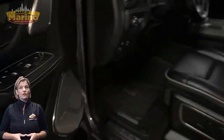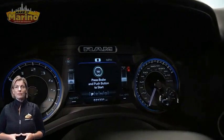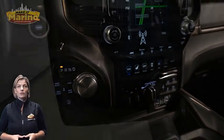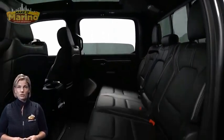Heated and ventilated front seats, heated steering wheel, 31,000 miles on the odometer, 12-inch touchscreen, navigation, rear backup camera, dual zone temperature control, heated and ventilated rear seats, and dual pane panoramic sunroof.